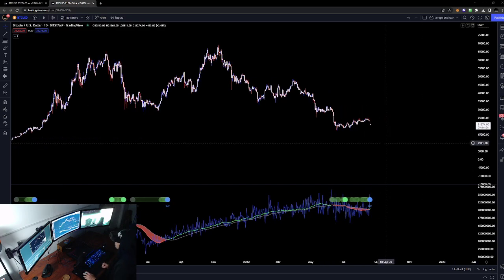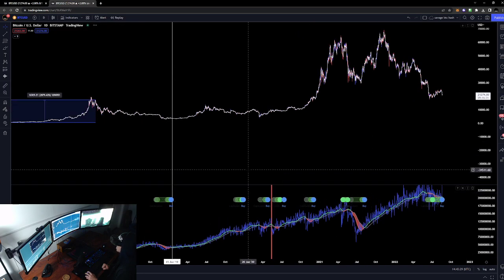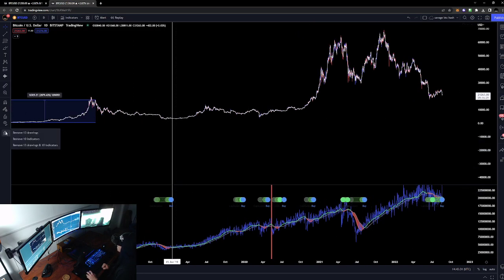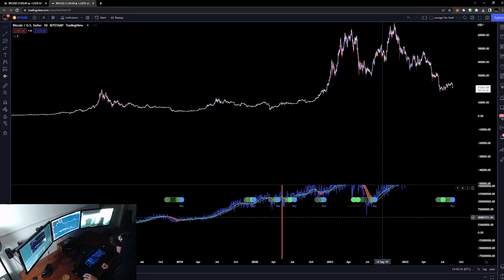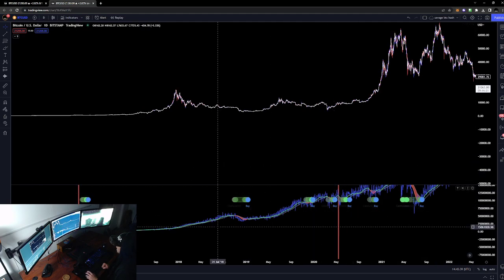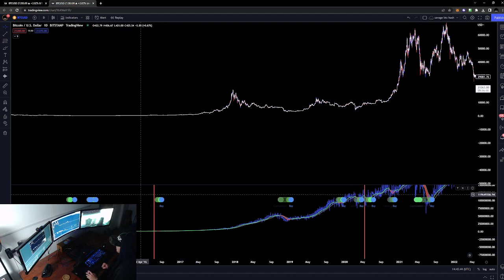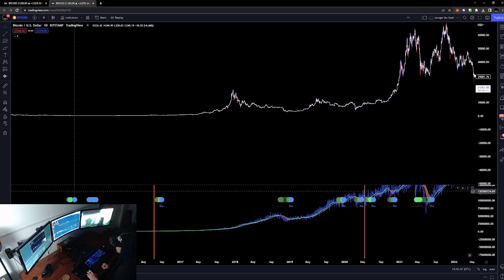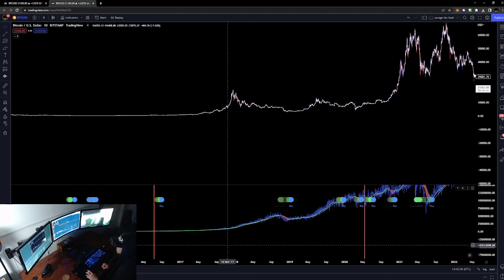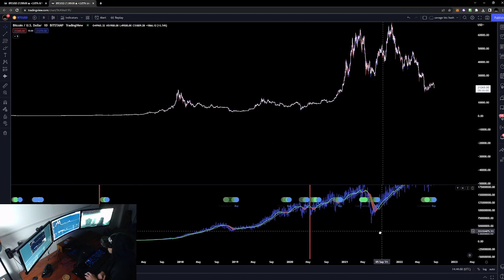First thing I want to look at is Hash Ribbons. If you don't know about Hash Ribbons, it basically shows capitulation on the daily chart — when Bitcoin has been in a good buying opportunity. We're not gonna go back through all of it for the sake of this stream, but it worked early on at $700, $1,300 — you can go back and study it yourself. You can get this indicator on TradingView for free. Definitely add it to one of your charts.